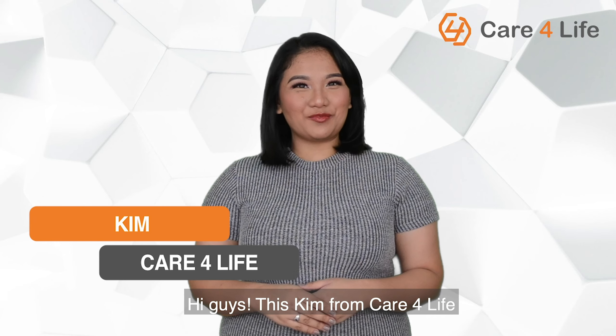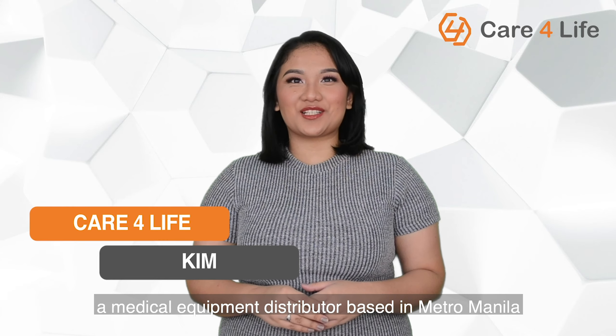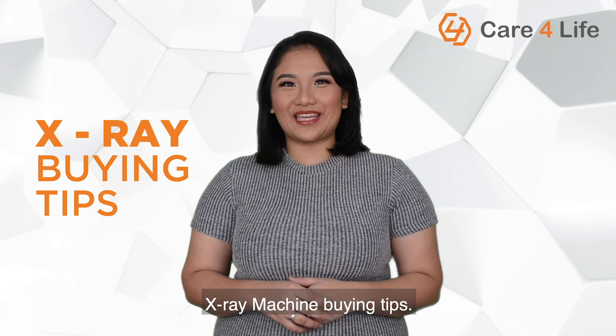Hi guys! This is Kim from Care4Life, a medical equipment distributor based in Metro Manila. And in this video, we will discuss X-ray machine buying tips.